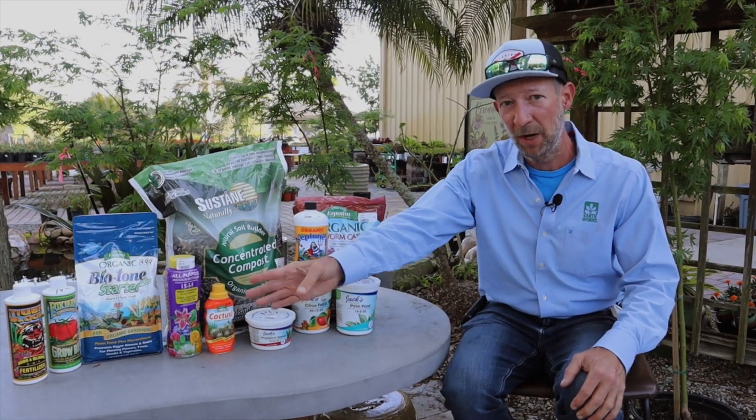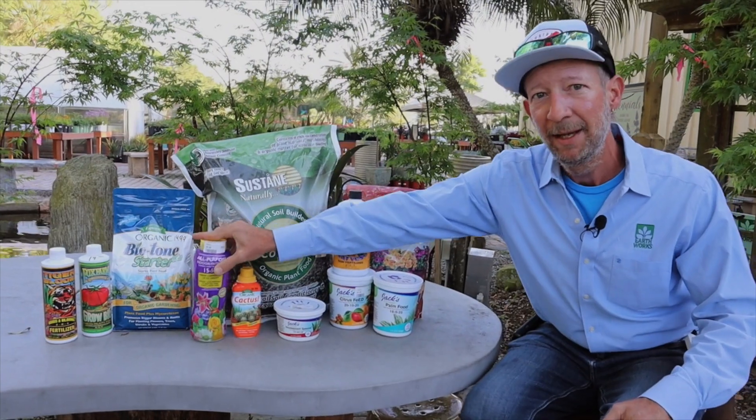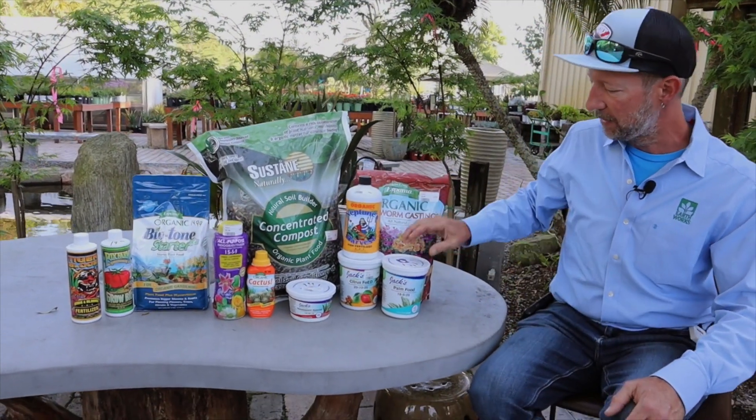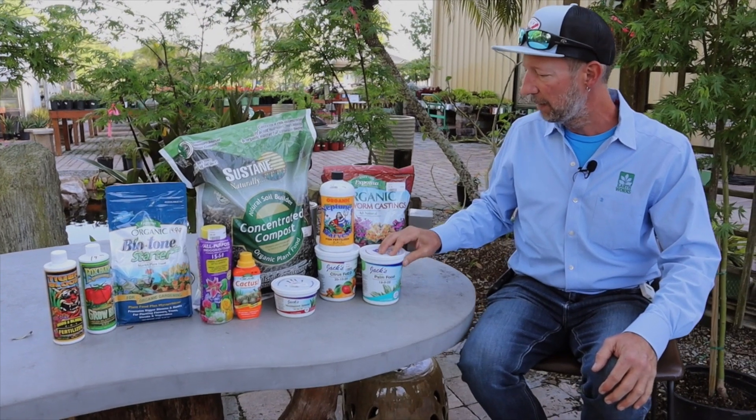like some of the Fox Farms hybrids here. I have synthetics like a slow release in this Dynamite brand. I have synthetics in the Jacks brand, which I find to be a very effective brand.